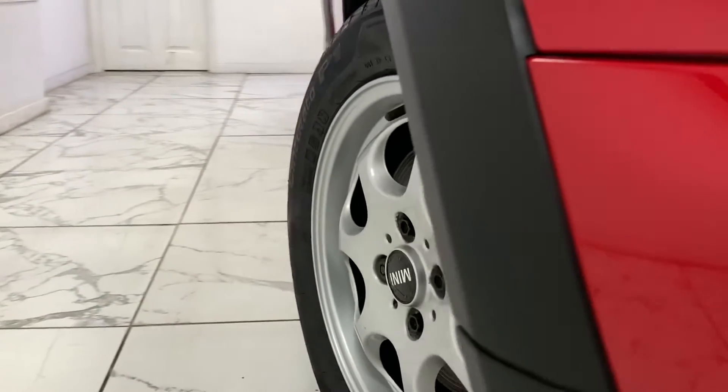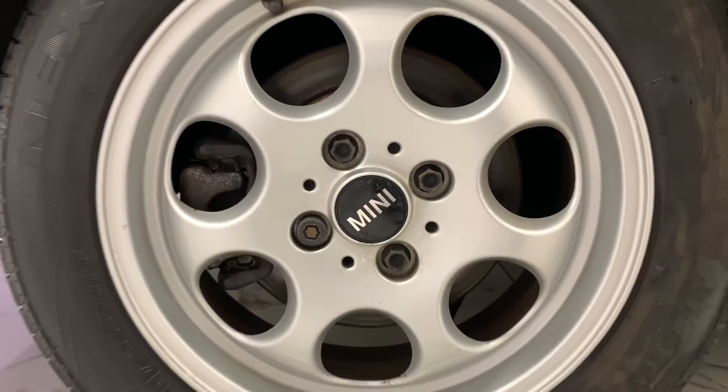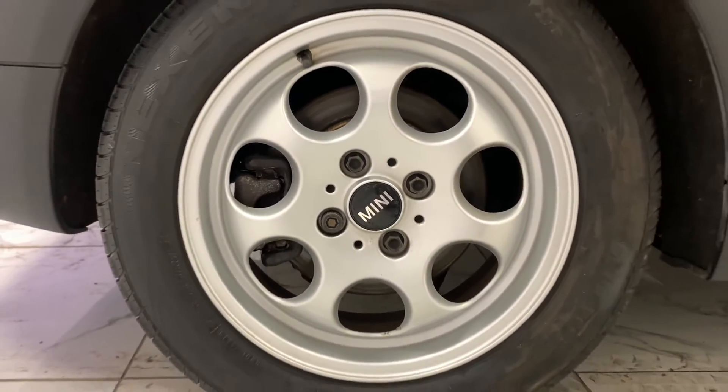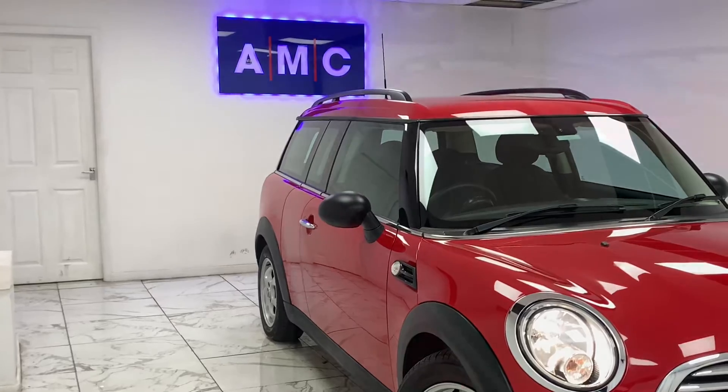To kick things off, we're going to start on the side of the car with the immaculate retro-looking alloys finished in a contrasting yet complementing sterling silver. And then staying on the side, if you look just above those wheels, you can see the tinted glass that features around the whole car.